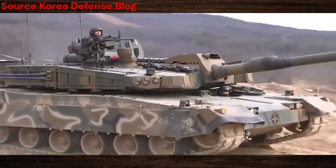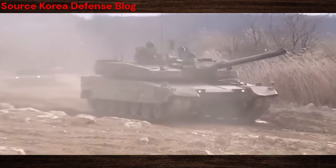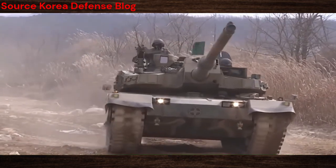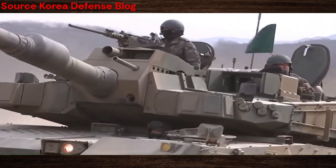The K-2 Black Panther. This cutting-edge main battle tank stands as a pinnacle of technological advancement, embodying the epitome of power and precision on the battlefield. Renowned for its sleek design and unparalleled combat capabilities, the K-2 Black Panther has earned its place as a true titan of contemporary warfare.